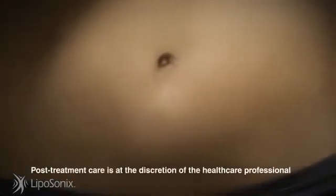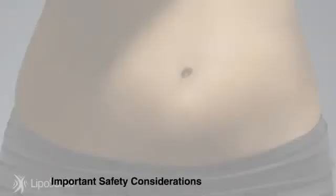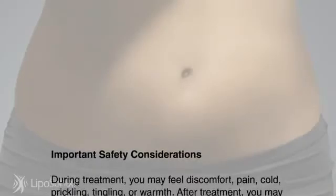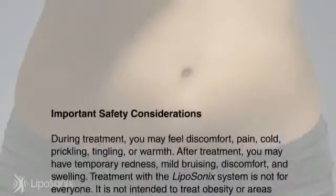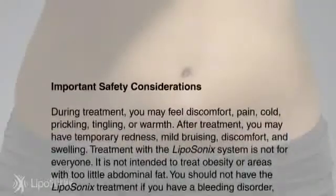When considering the Liposonics treatment, your doctor will evaluate a number of factors such as your skin tone and overall health. The Liposonics treatment has a well-defined safety profile and does not require anesthesia. During treatment you may feel discomfort, pain, cold, prickling, tingling, or warmth. After treatment, you may have temporary redness, mild bruising, discomfort, and swelling.